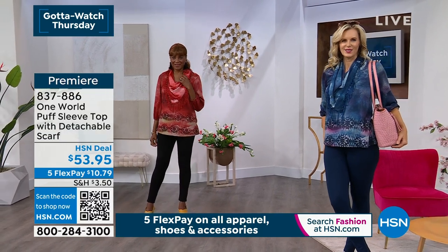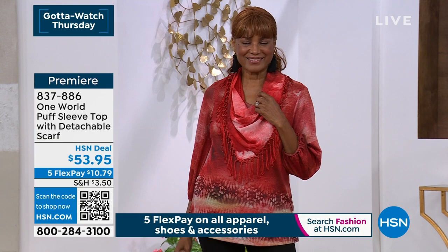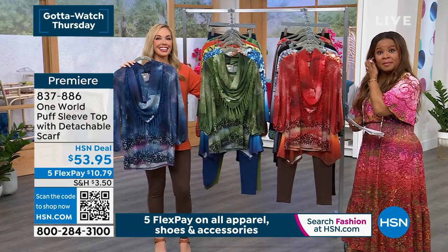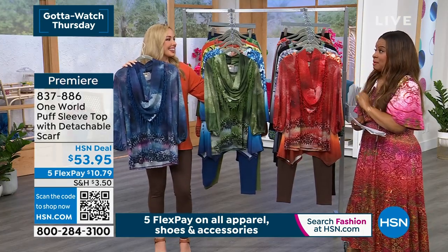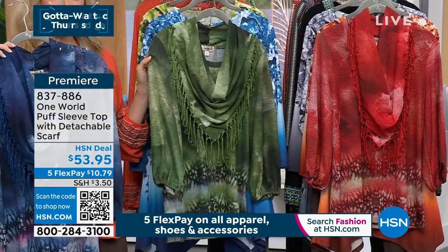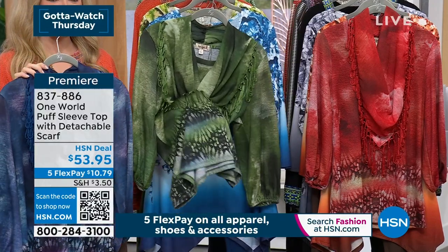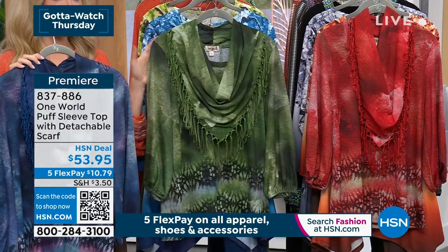We also have it in the green — I didn't see the model in the green earlier, but we have it available. In this collection, we've discovered that the green has been our number one bestseller. It's so pretty. If you prefer the green in anything on the day, it has been the strongest seller. It really is quite beautiful.